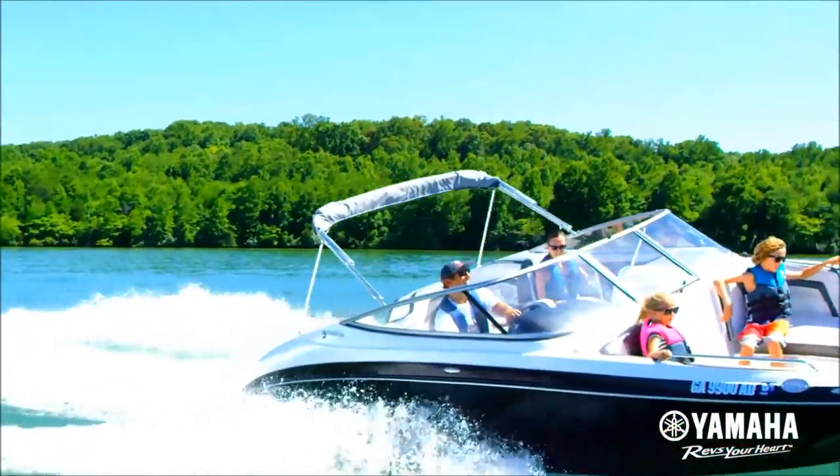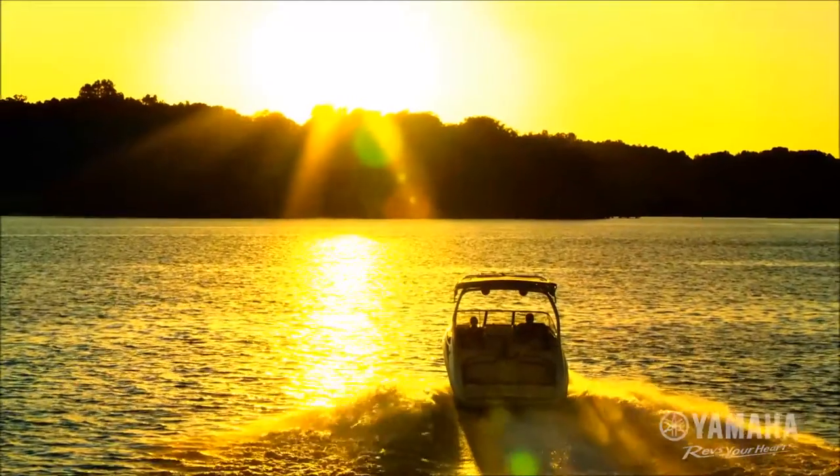Welcome to the pinnacle of boating excellence — the all-new 24-foot boat series from Yamaha.